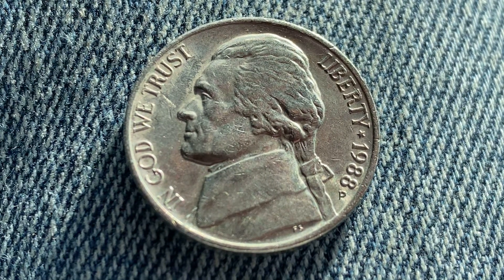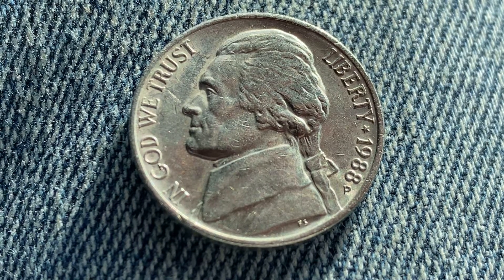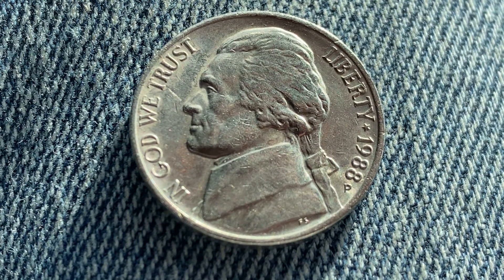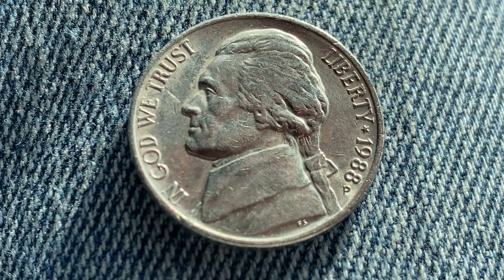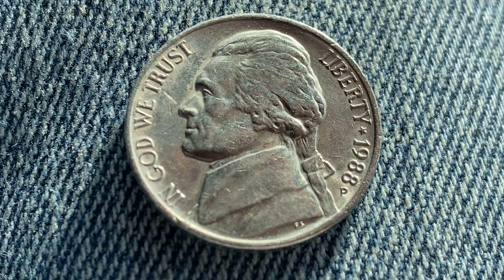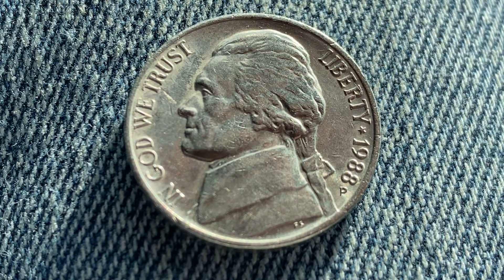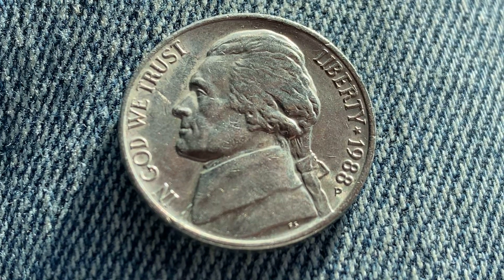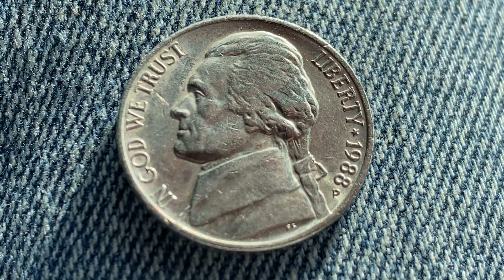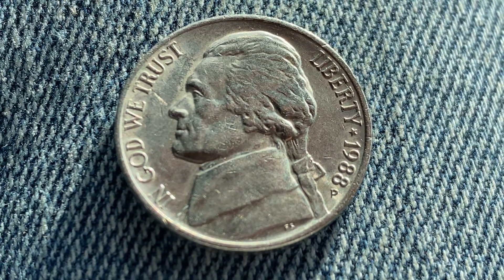After this video is over, check out the link below this video in the description section to see a cool coin from the Philippines. That video currently has over 2,100 likes, over 5,800 comments, and over 63,000 views. Let's get that video to over 5,000 likes, over 10,000 comments, and over 100,000 views. The link is below this video in the description section.